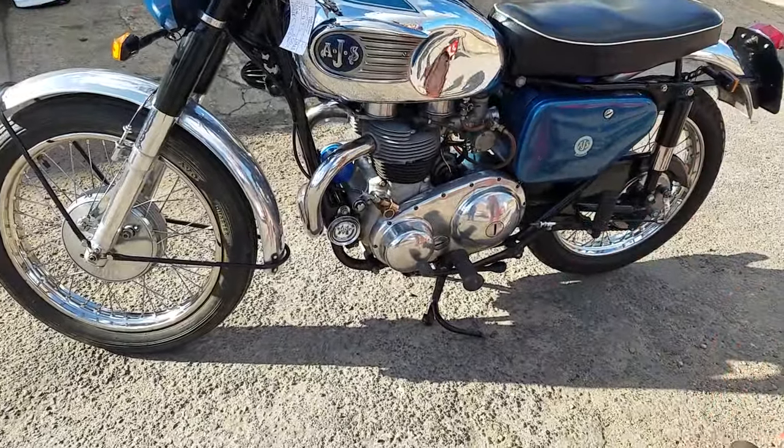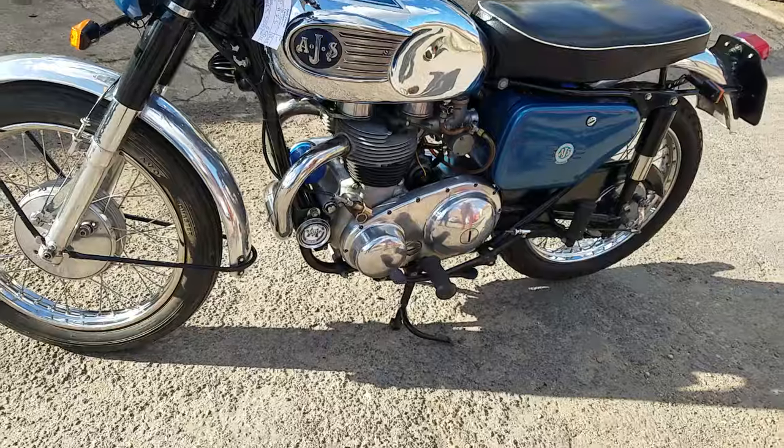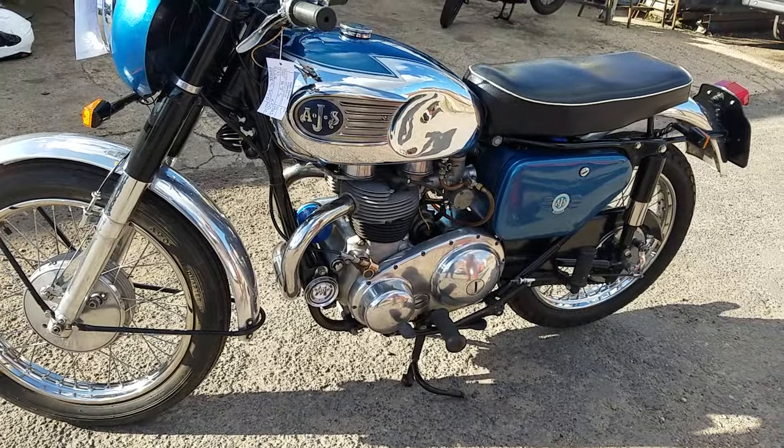Nice bike — it's a proper good thing. Only age, you know, dictated to sell, really. There we are.